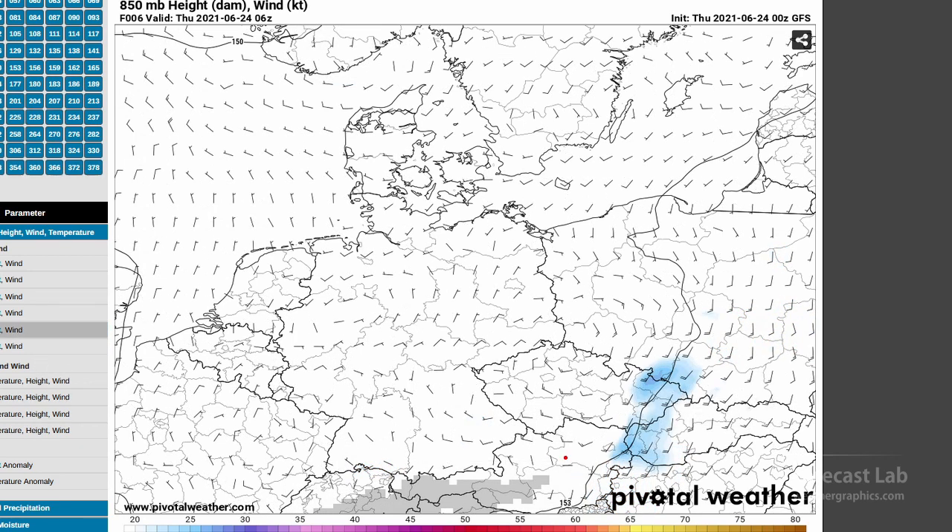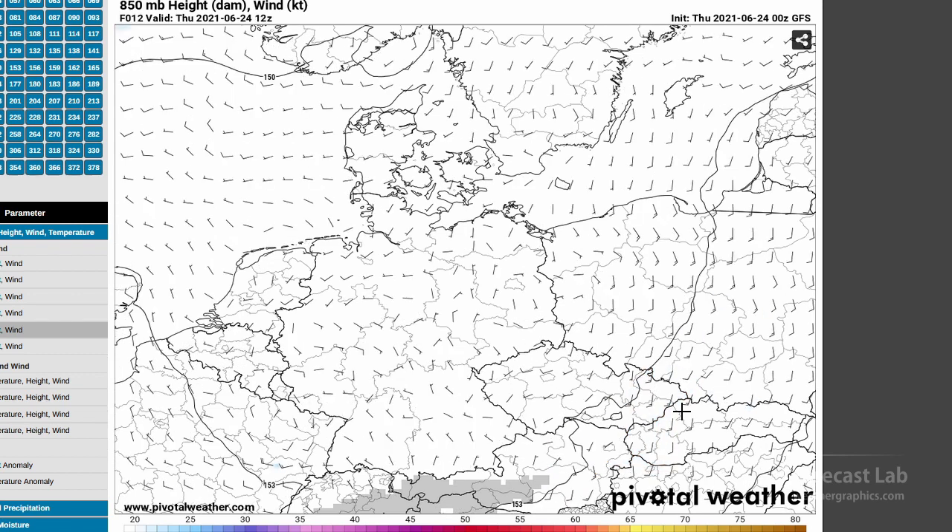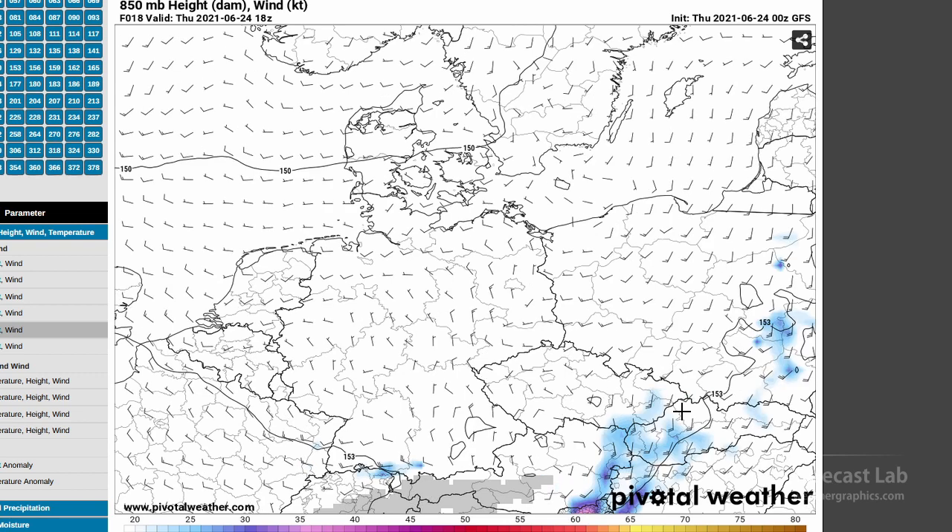At 850 millibars, about one kilometer above the surface — watch this area right here. This is daybreak, and then by midday a little bit of response in central Austria. As the afternoon goes on, look at that flow strengthen by 18Z — the GFS forecasting 20 to 25 knots, kind of a miniature low-level jet feeding right up into southeastern Czechia.